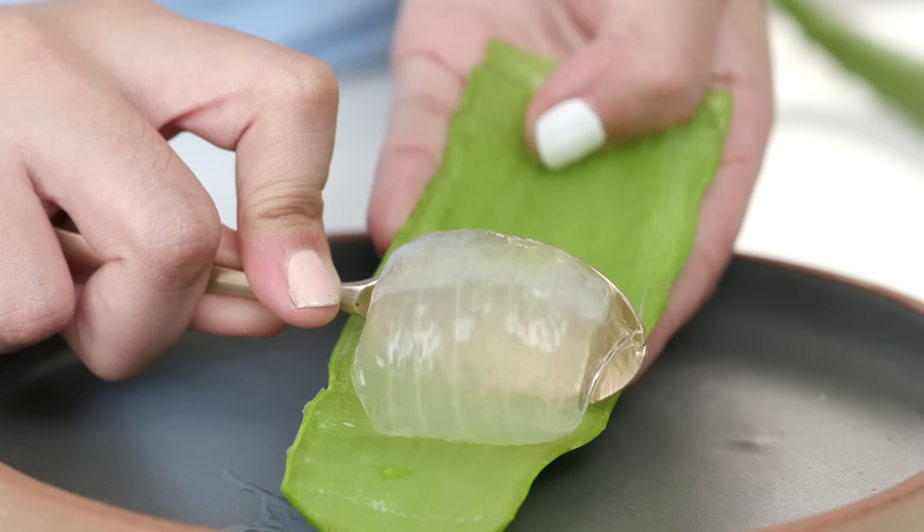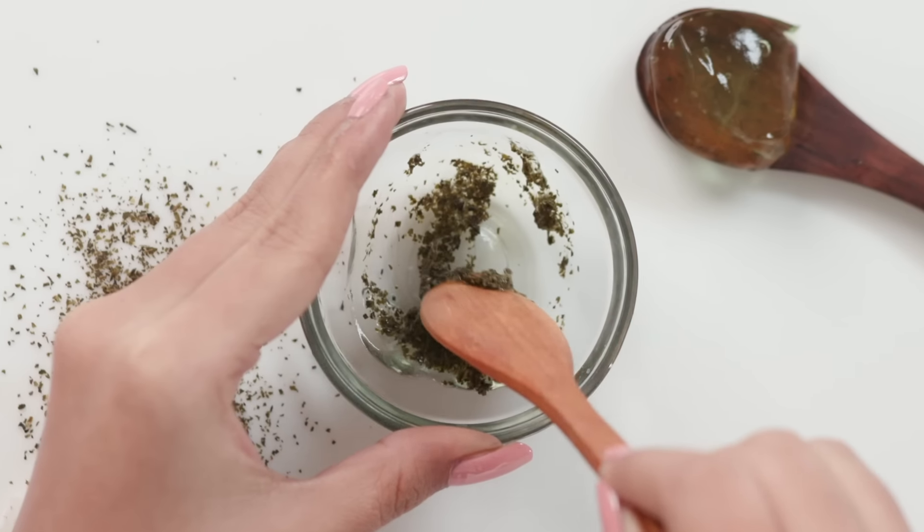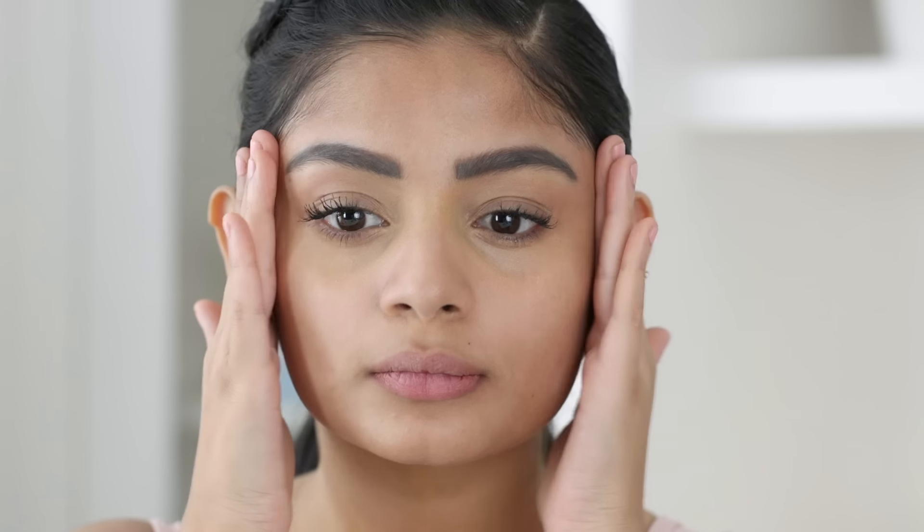When you have oily skin, the chances are that your skin tends to get greasy during the course of the day. So we've come up with some super effective hacks that will help you keep your skin looking matte and even your makeup from melting.